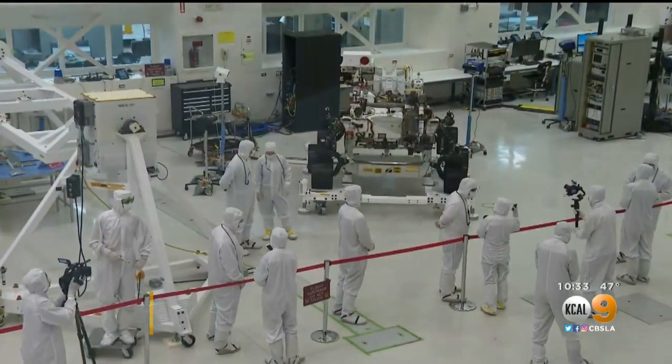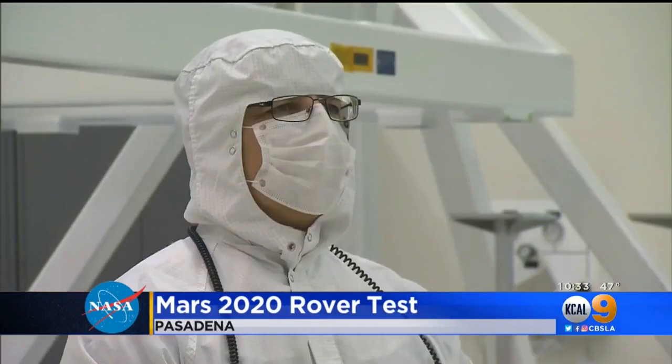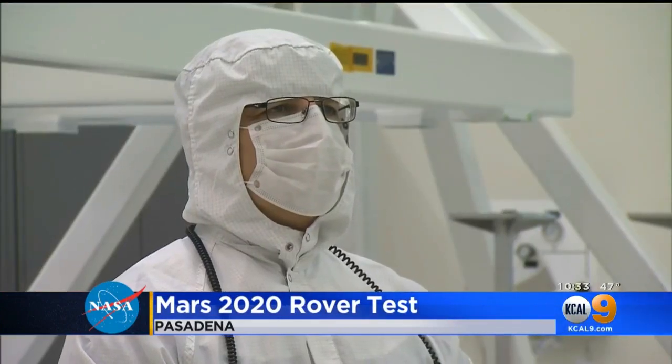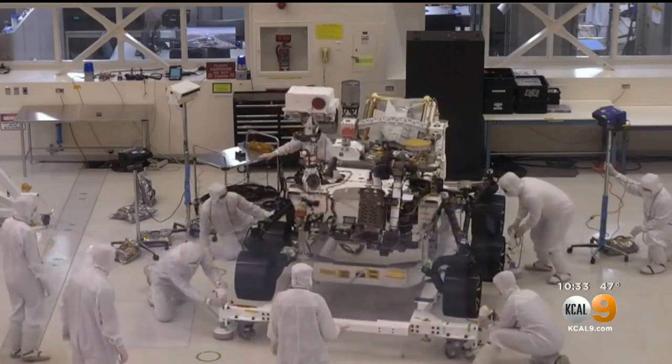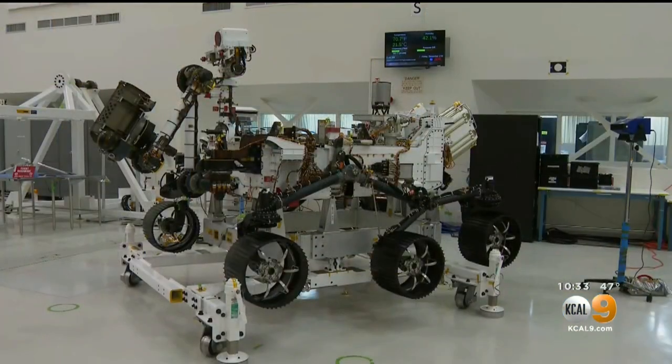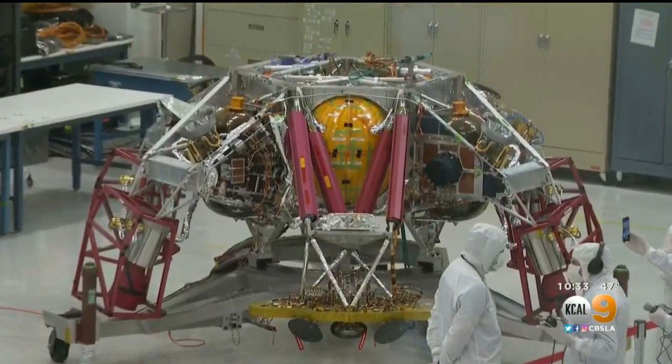Welcome to the Mars 2020 project — you're looking at NASA's next rover to Mars. Engineers dressed in white bunny suits are vigorously testing the robot inside Pasadena's Jet Propulsion Laboratory. It will be shipped in February to Cape Canaveral, Florida, where it will blast off a few months later.